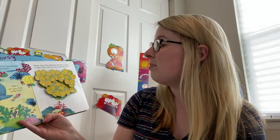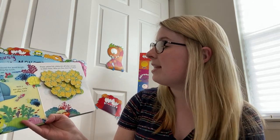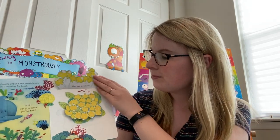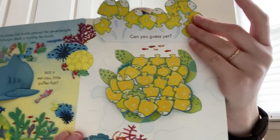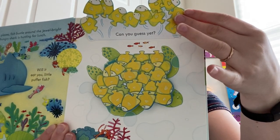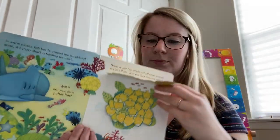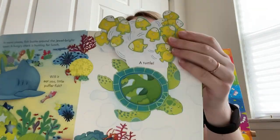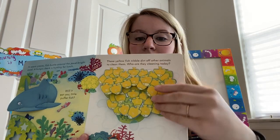These yellow fish nibble dirt off of other animals to clean them. Who are they cleaning today? Let's lift this up. What do you think is hiding beneath these fish? A turtle! So the yellow fish were cleaning the turtle.